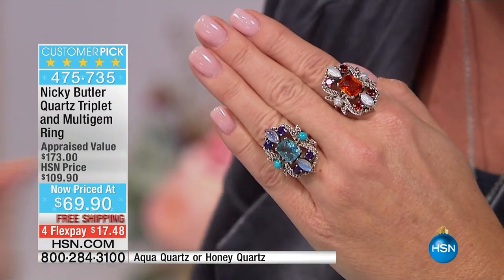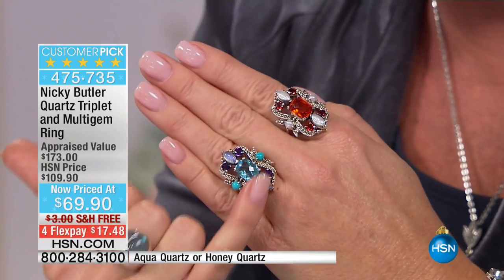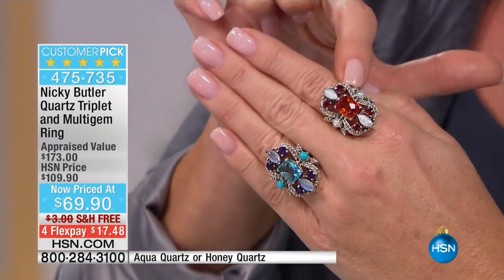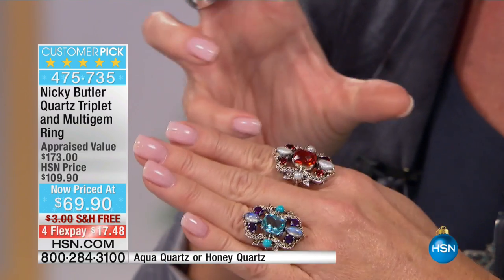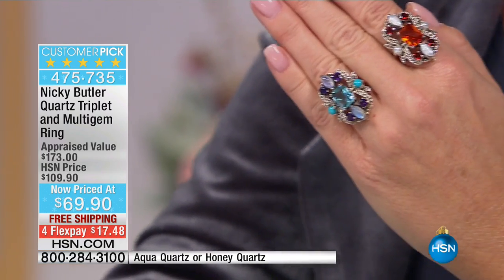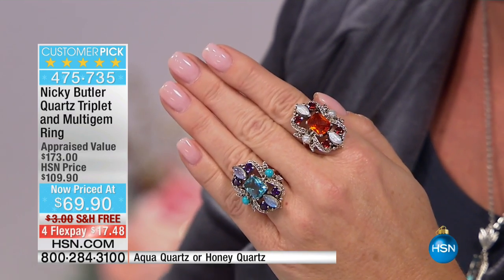This is not only a customer pick, but it's a five-star customer pick. You're choosing here either aqua quartz, which is going to have your accents of rainbow moonstone and turquoise — all natural gemstones at this crazy price — or the honey quartz, which has what I call my paparazzi color, with natural pearls and Mozambique garnets, freshwater cultured pearls, and that beautiful honey quartz in the center. Well over three carats in each one of the settings.